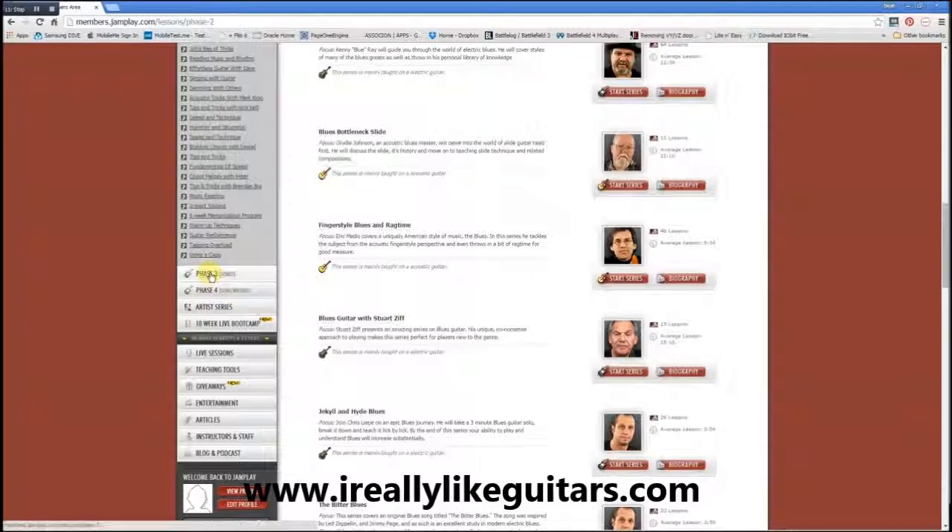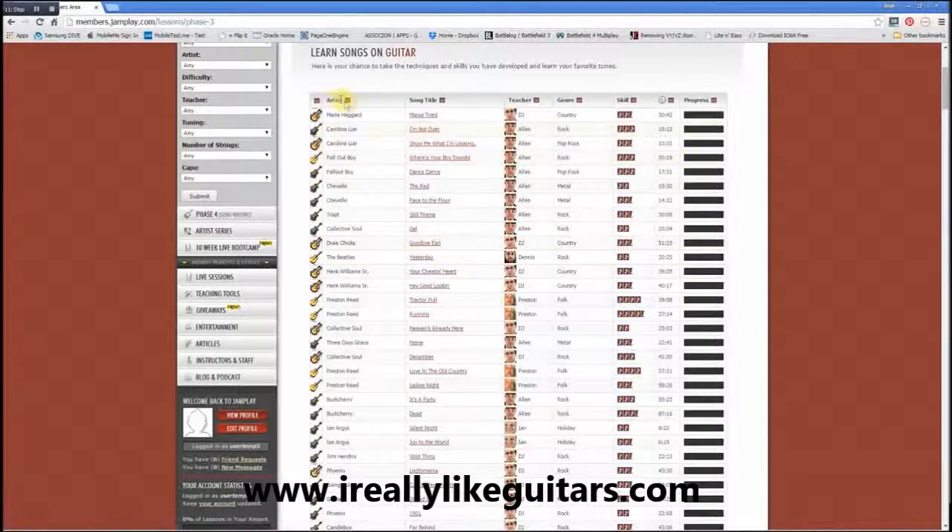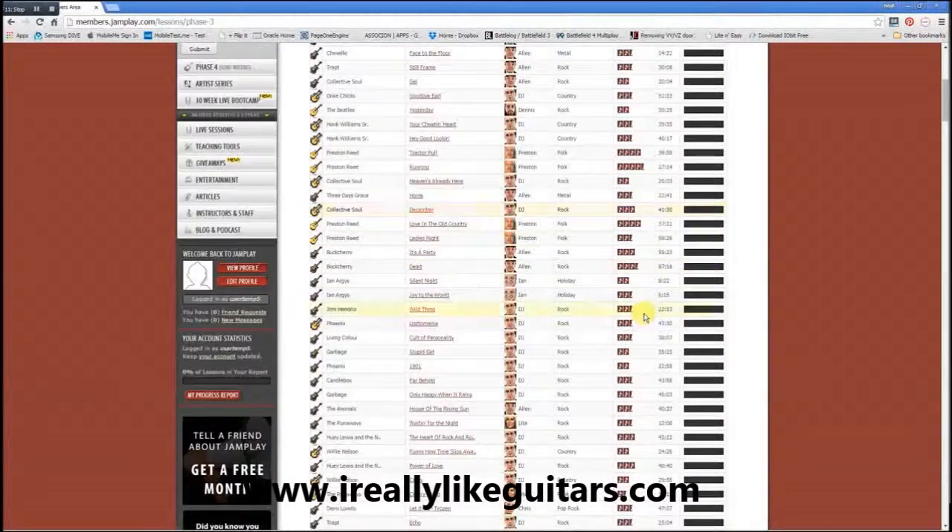In phase three, you can see there are songs available to be learned and played. This is the list of songs — you can order them by artist or by skill level. Obviously, the more notes, the higher the skill level required to actually learn the song. So this would probably be quite a difficult song to play, while this one here is probably rather easy to learn.